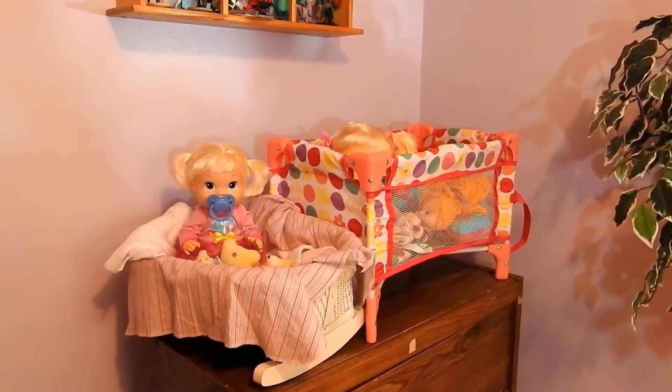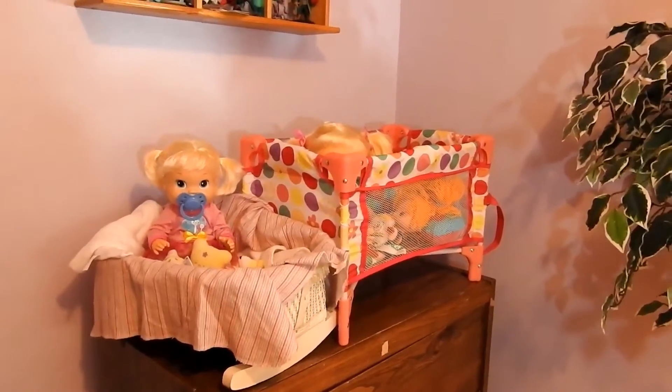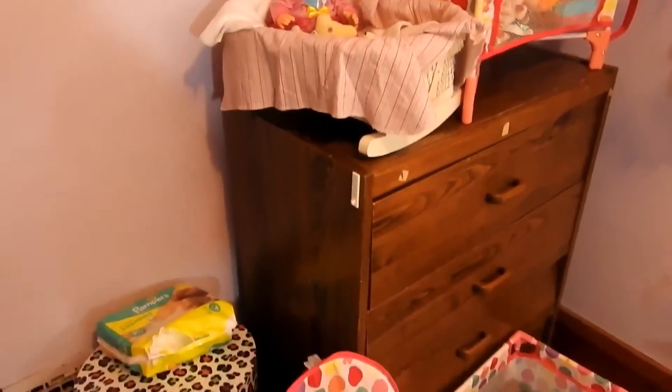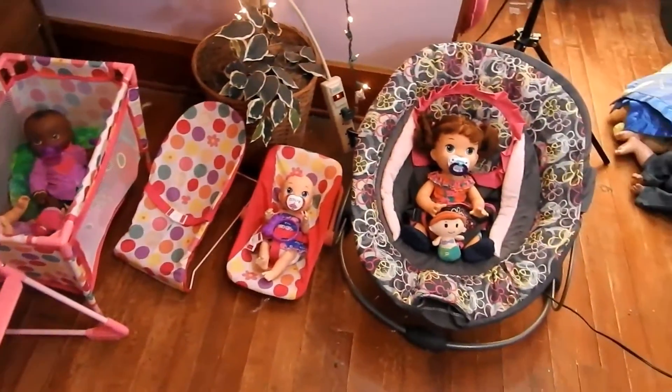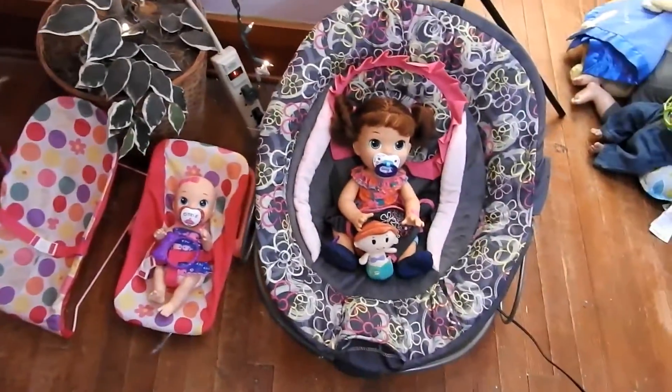Hey everyone, Unicorn1513 here, and today I'm going to give you guys a Baby Alive nursery tour. I'm just going to give you guys an overview first. It starts up here, then it comes down here, and stops right here — that is everything. I'm just going to get started right here.